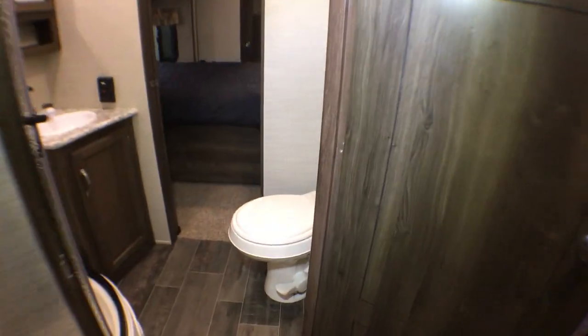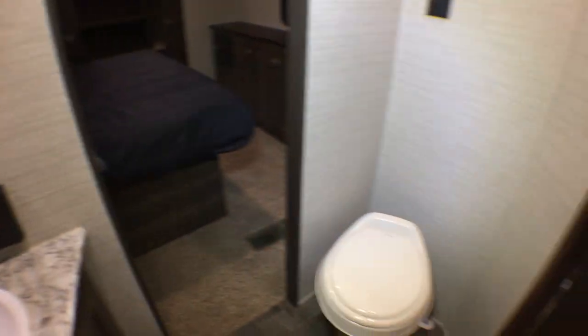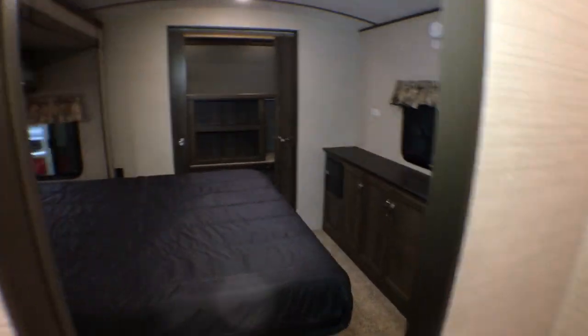A walk-through bathroom with a radius shower, which gives you a little more elbow room than a neo-angle shower, a medicine cabinet, and a foot-flush toilet. Walk-through with a sliding door to the master bedroom.